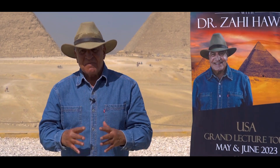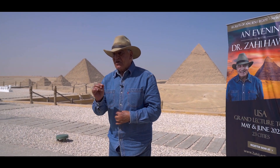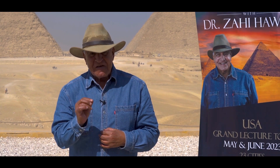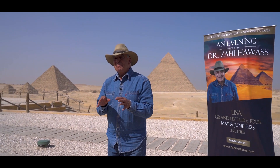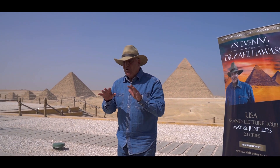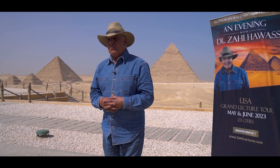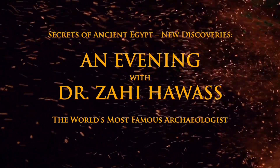Today we made a great discovery inside the Great Pyramid of Khufu. We found a corridor behind the main entrance of the pyramid, almost more than 30 feet long. One area to the north has some empty area that proves that underneath this corridor could be the real burial chamber of Khufu.